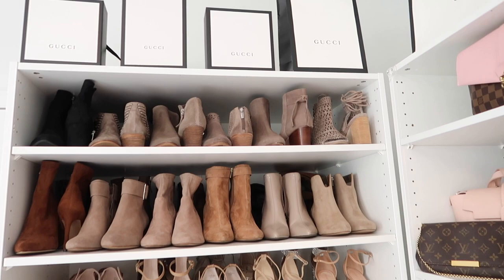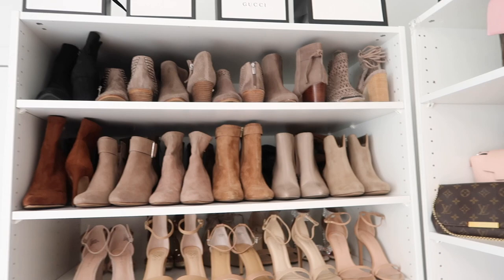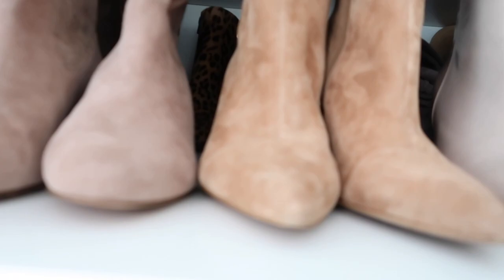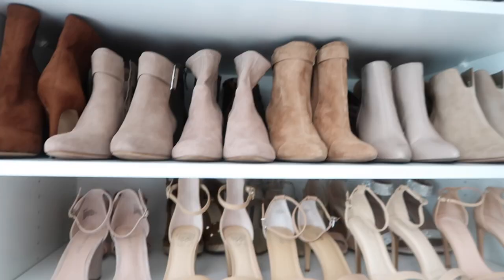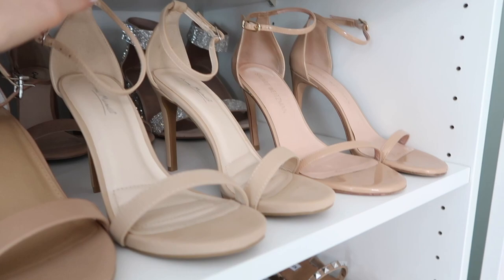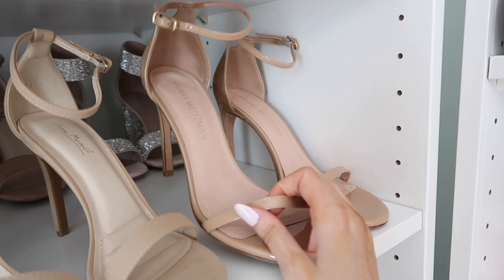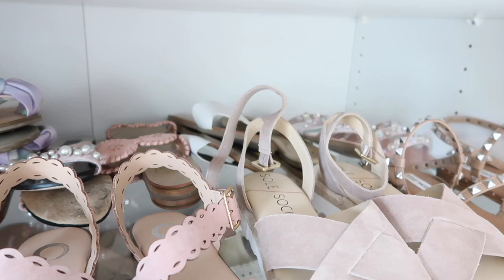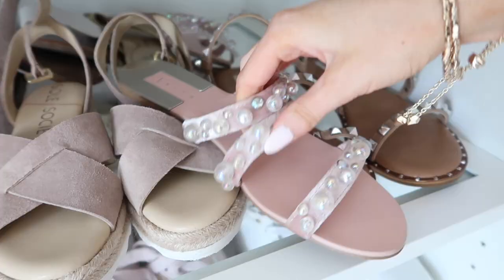Moving along to the last section of the Ikea wardrobe system. At the top I have a lot of fall boots and short booties — back here I have more booties that are one of my favorite shoes to wear for fall. Moving along, these are just my sandals with block heels or skinnier heels — really good for a formal occasion and really comfy. These are the dupe to the Stuart Weitzman ones, which I have here too. I've worn those to so many events, so many memories. I have a pair of wedges back there.